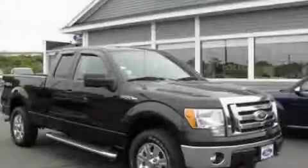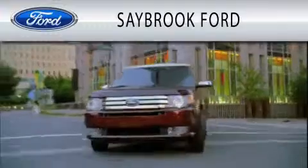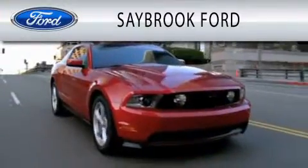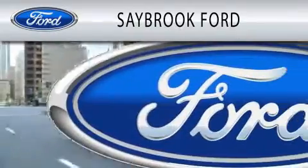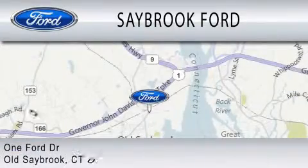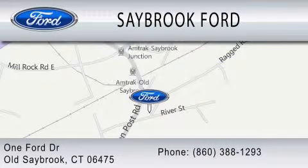Contact us today to arrange your test drive. Saybrook Ford is dedicated to doing everything possible to ensure that the experience you have selecting your vehicle is as pleasant as possible. We are located at 1 Ford Drive in Old Saybrook. Thank you.